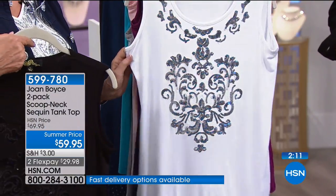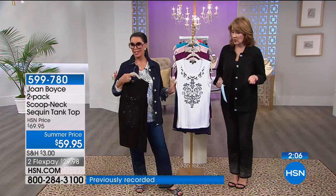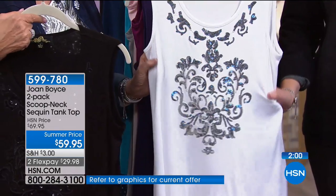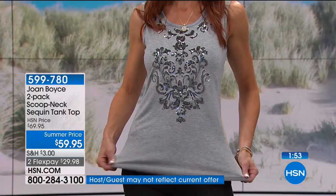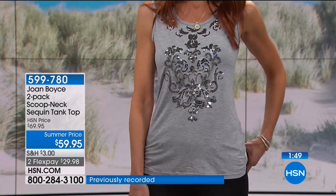You're getting two tops for $59.95 — that's about thirty dollars each, which is really a bargain when you get these home and feel the fabric. These are done with viscose — all natural and breathable — with three percent spandex.